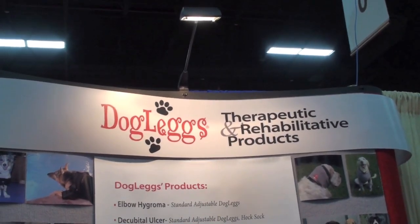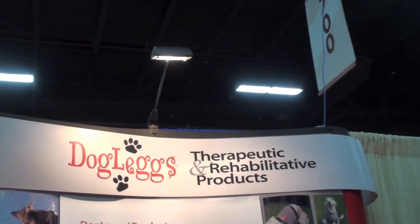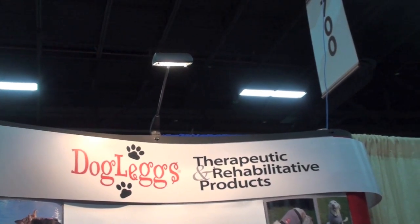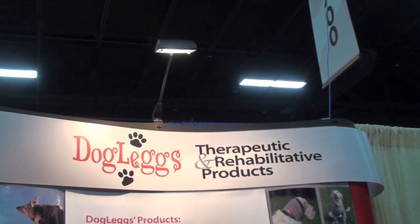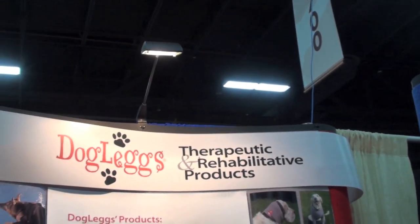Here we are at the Western Veterinary Conference, at a very interesting booth called Doglegs — doglegs.com. It's a therapeutic and rehabilitative products company, and we have Lisa Fair with us. Lisa, I think YouTube needs to hear about you guys.